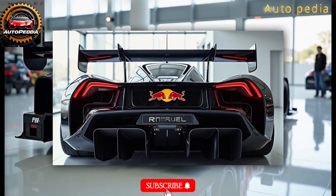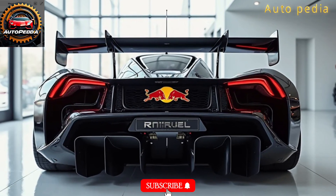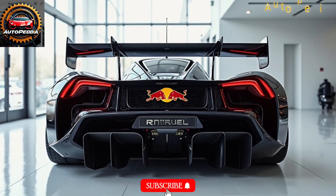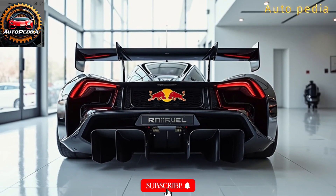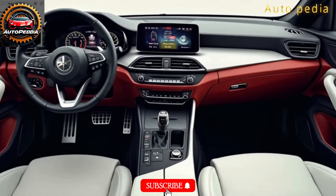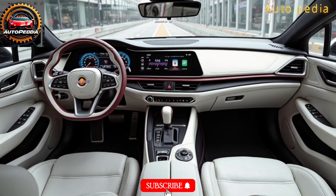Under the hood? A turbocharged V6 hybrid with next-gen energy recovery systems, pushing over 1050 horsepower. But it's not just power — it's precision. The new suspension geometry, tighter rear packaging, and refined aero allow the RB20 to stick to the track like glue.